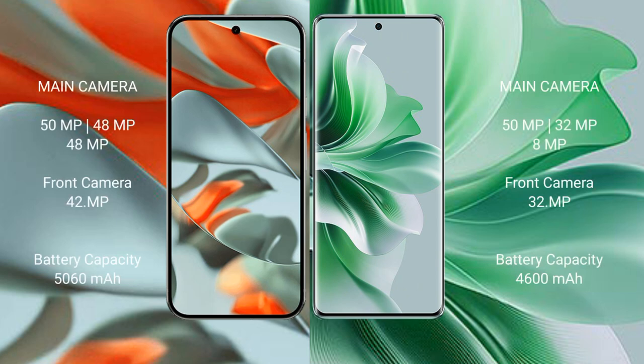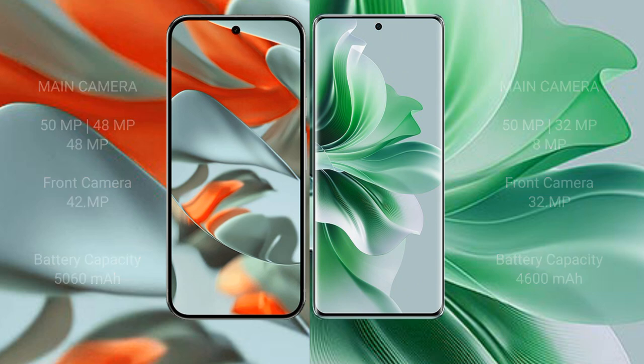Google Pixel 9 Pro XL features a triple rear camera setup: 50MP plus 48MP plus 48MP, with a 32MP front camera. Oppo Reno 11 Pro has a triple rear camera setup: 50MP plus 32MP plus 8MP, with a 32MP front camera. Google Pixel 9 Pro XL has a 5060mAh battery with 37W fast charging support. Oppo Reno 11 Pro has a 4600mAh battery with 80W fast charging support.